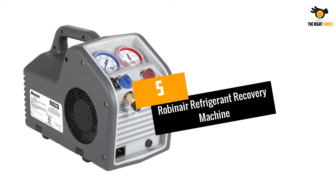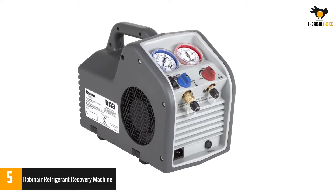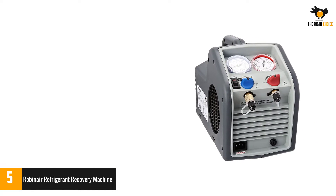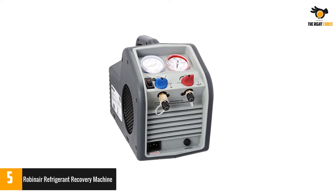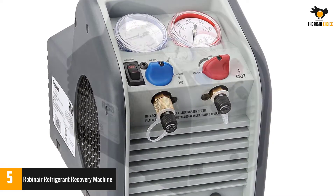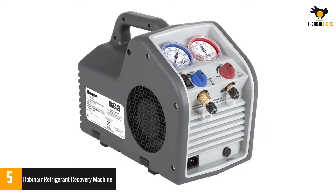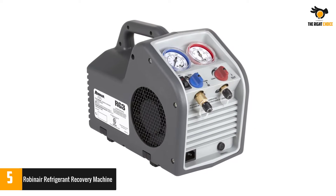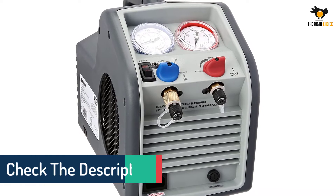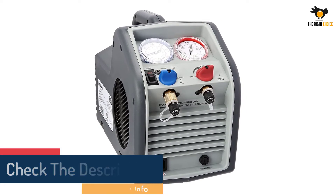Number 5: Robinaire Refrigerant Recovery Machine. Robinaire makes a wide range of products related to pneumatic tools, including a refrigerant recovery machine that is quite affordable. The Robinaire RG3 Portable Refrigerant Recovery Machine is the cheapest option mentioned in this article. Despite its lower price tag, you get a very similar performance to more expensive options, resulting in high value for money. It offers a one-third HP power rating and is rated at 550 psi. It comes with a decent build quality, though its warranty is only 30 days, which can be an issue if you want a reliable option.